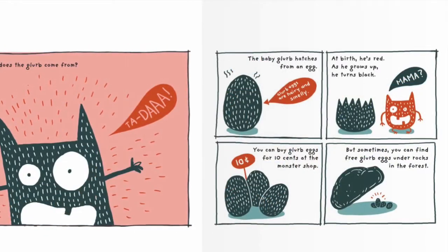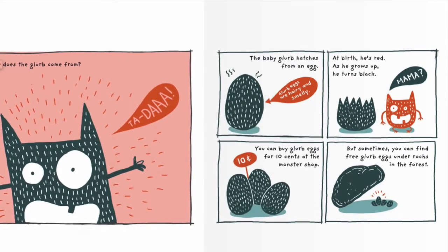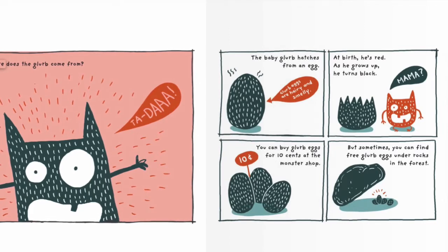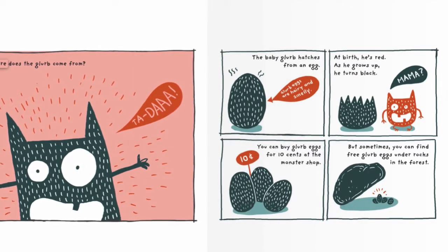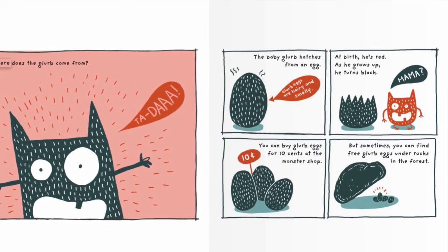Where does the Glurp come from? Ta-da! The baby Glurp hatches from an egg. Glurp eggs are hairy and smelly. At birth he is red. As he grows up, he turns black. Mama! You can buy Glurp eggs for 10 cents at the monster shop, but sometimes you can find free Glurp eggs under rocks in the forest.